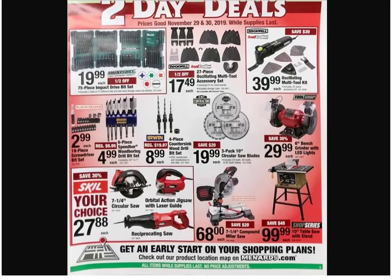Now we're on to the Master Force — at least it's the good stuff. $19.99, looks like a bunch of bit sets. Some oscillating tools — $17.49 for a 27-piece set, Rockwell, so it's at least a name brand. But that looks like a bunch of sandpaper. We find better deals on Amazon on oscillating tool accessories.